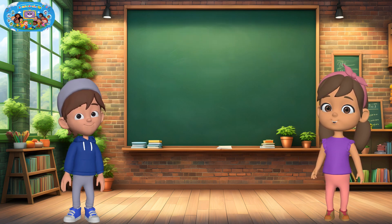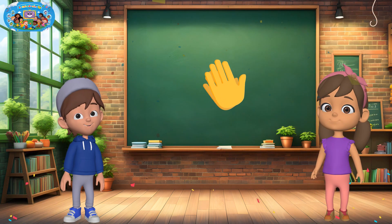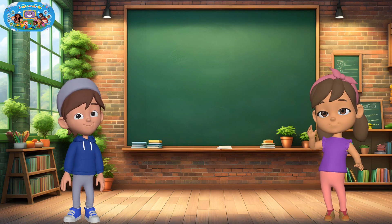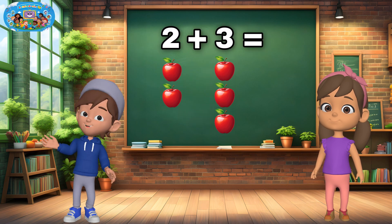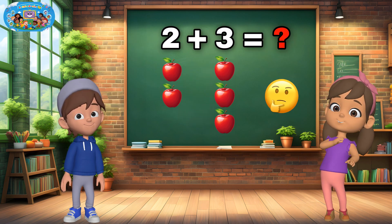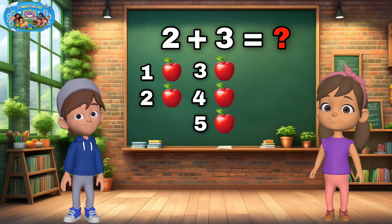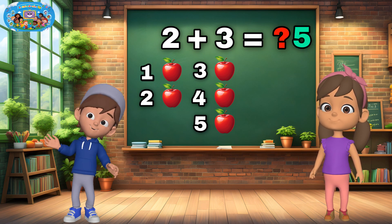You are amazing at adding! You did such a great job counting and adding with us. Now it's your turn. Are you ready? Let's go. What is two plus three? Let's count together: one, two, three, four, five. That's right — if you said five, great job. You're so smart.